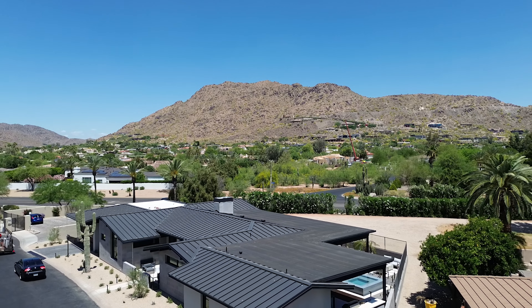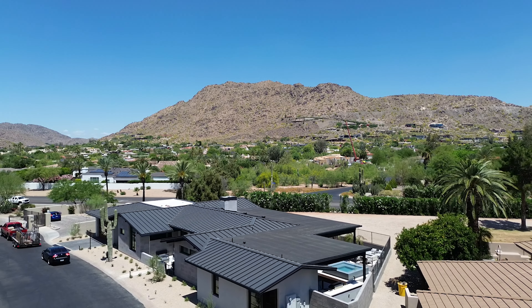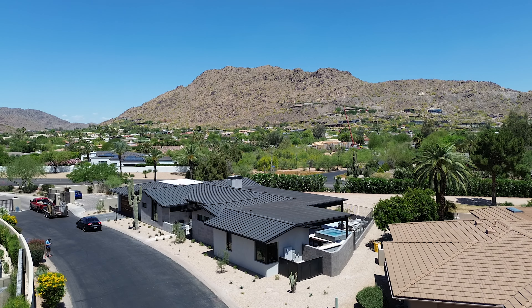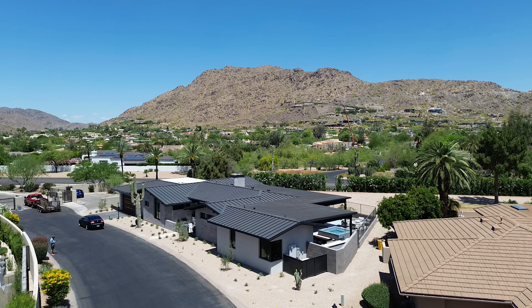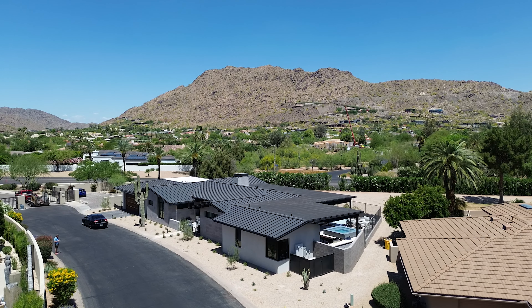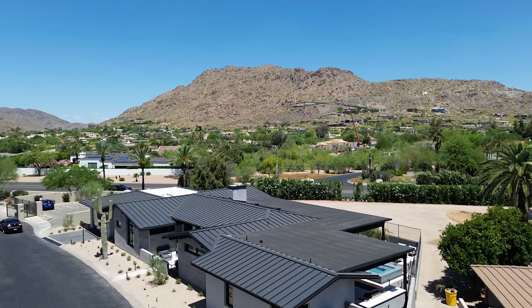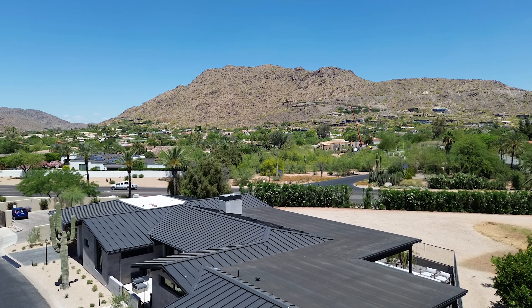By far what was most exciting about this project was that it was the first lot as you entered into this gated community, and it really stood apart from anything else built within the neighborhood. It set the precedence for what design could look like in this new infill development community, and while we initially had reservations from some of the HOA homeowners, our team was approached countless times near completion by people who couldn't be happier with the overall look of the design and finish quality.